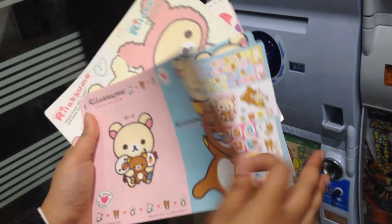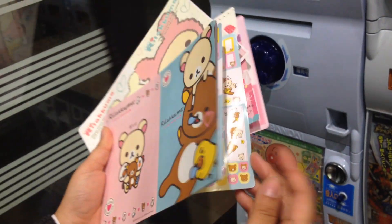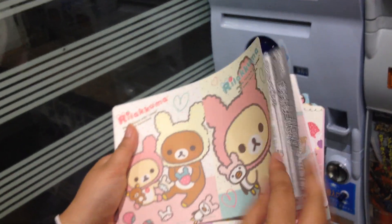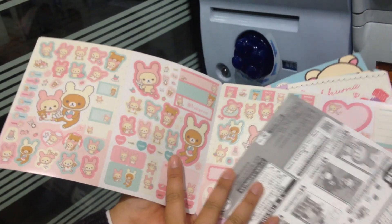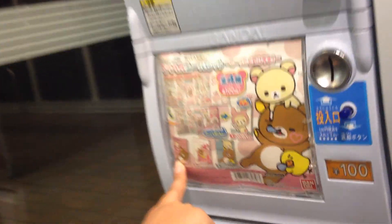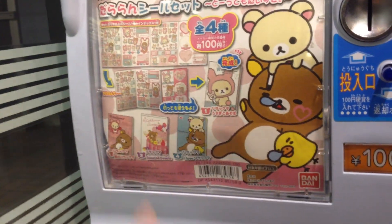Oh, they're different. Both? Same. Oh, same. Never mind. And this one — oh, there's stickers on both sides. Mm-hmm. So I missed that one, I think.